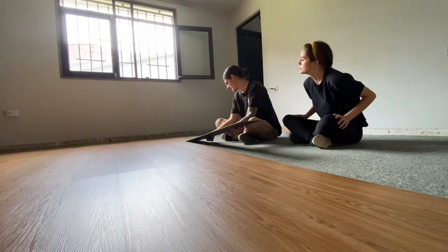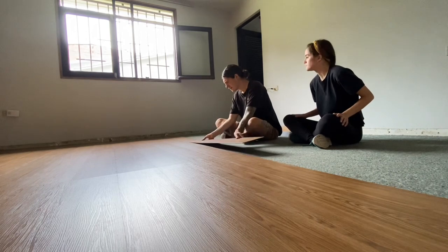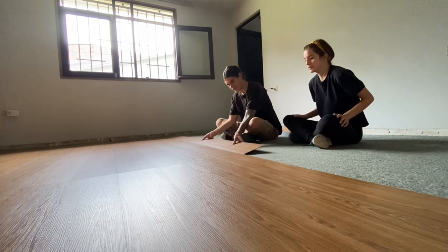We're running through these boxes, we're running through this floor.